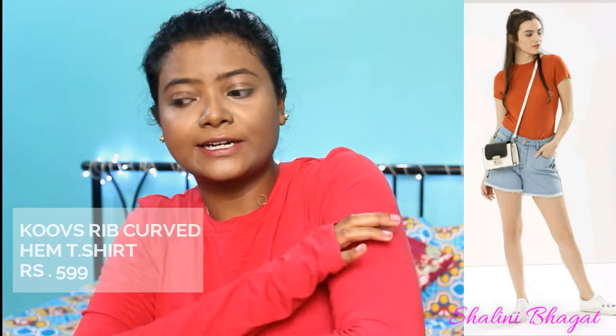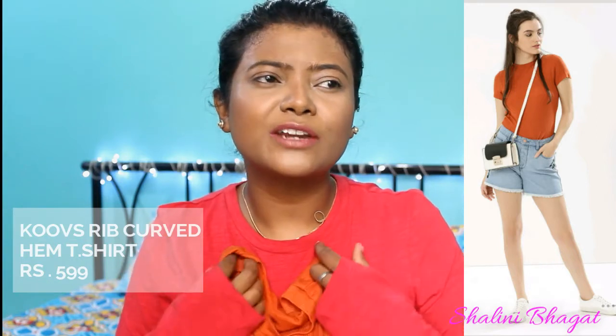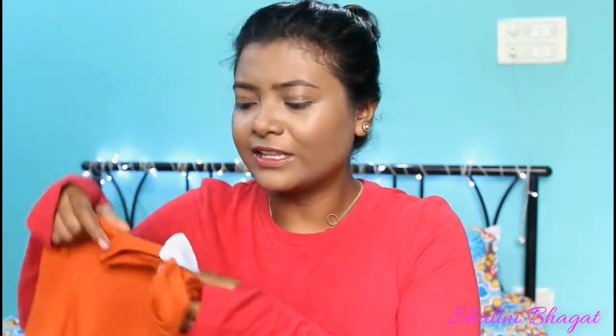So the first thing I got is this orange t-shirt — it has short sleeves which come exactly to here, which is perfectly cool for daily use. I really love plain t-shirts; they feel very nice and comfortable. I love the color and the material is freaking amazing. Never doubt the material quality at Kooz — they have very good quality. This is actually my first purchase from Kooz, and the retail cost is 599 rupees.